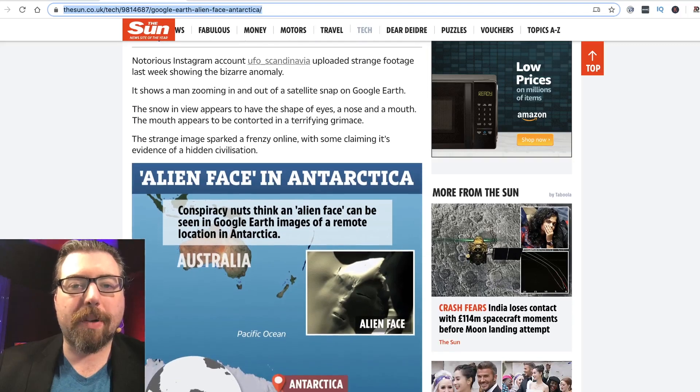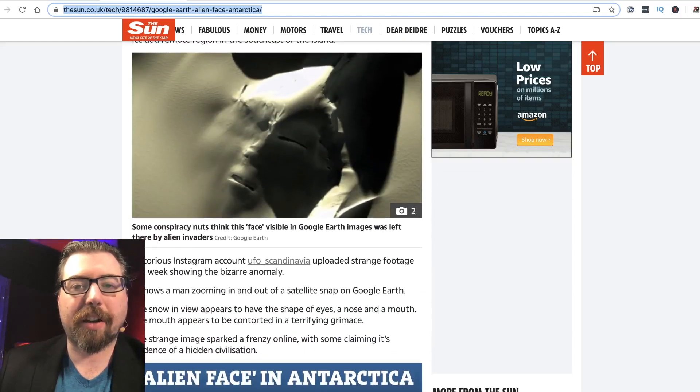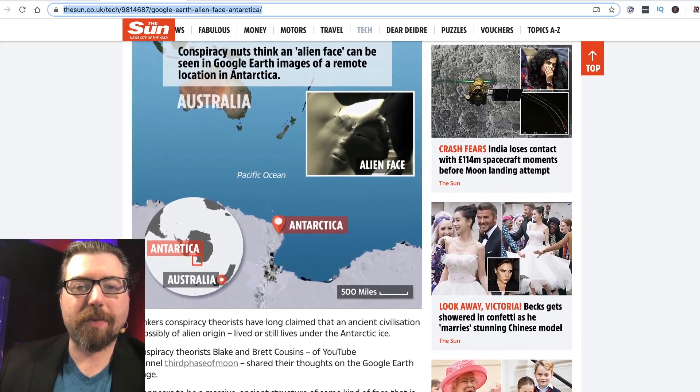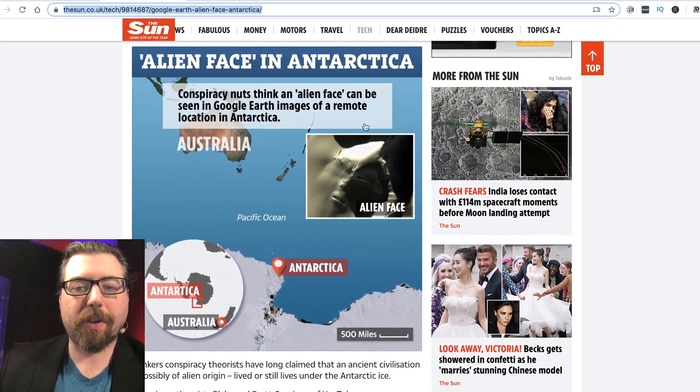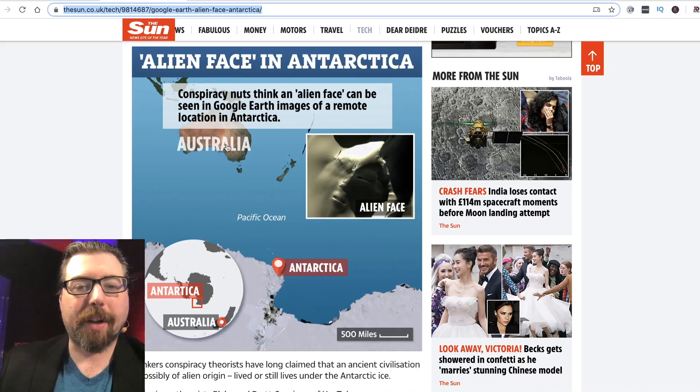The snow in view appears to have the shape of eyes, a nose, and a mouth — the mouth which appears to be contorted in a terrifying grimace. The image sparked a frenzy online, some claiming it's evidence of a hidden civilization. You can see what it looks like — it does look like a face. Here's where the anomaly was spotted. On this website they just can't help but keep saying 'conspiracy nuts,' but here's Australia and here's Antarctica.